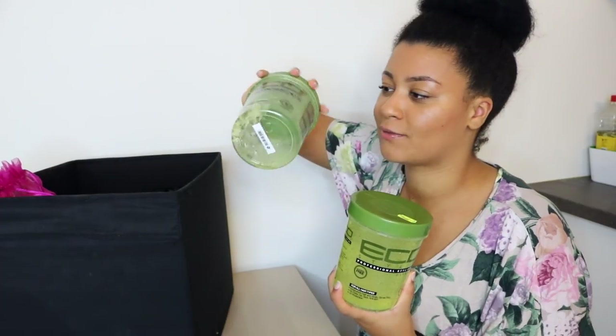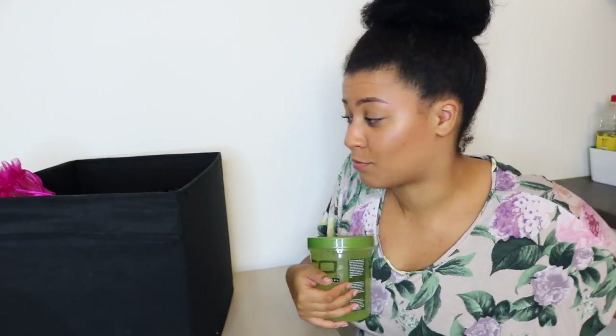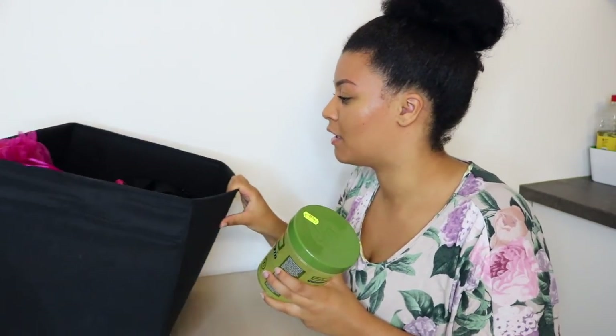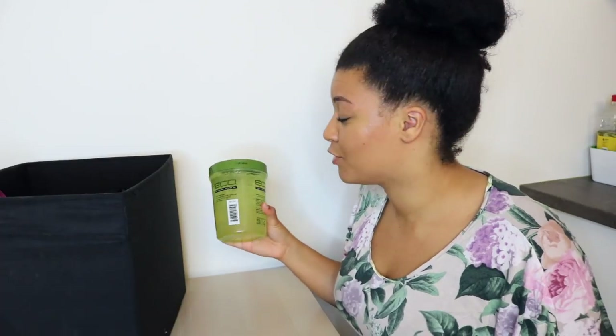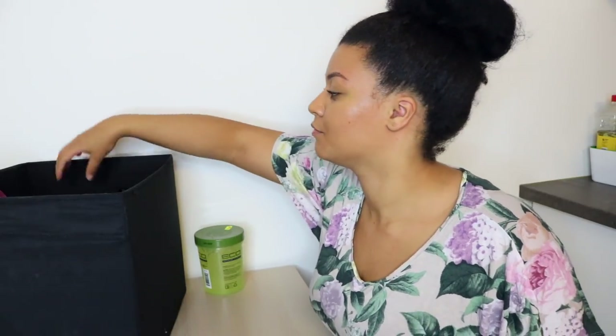The first one is my Eco Styler gel — this one is finished, so I need to throw it away. I'm basically going to organize my products now because I have tons that are kind of empty. If you watch my videos, you know I love the green Eco Styler gel. I use this all the time for my wash and gos, to define my hair, and for my puffs. This is a staple — I've been using it for years. I definitely recommend this to everyone.